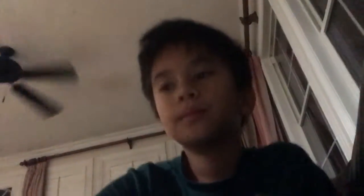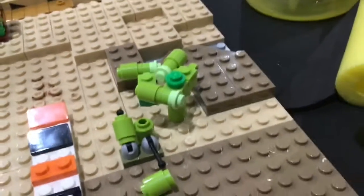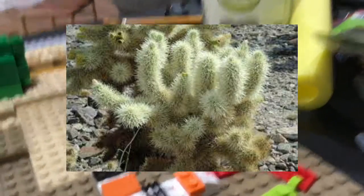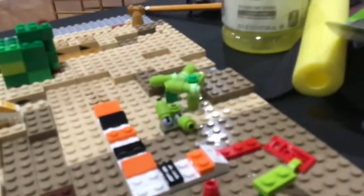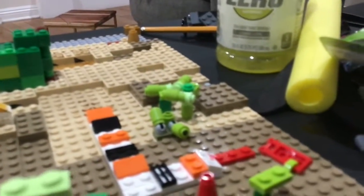Now we are moving on to plants. That is an ocotillo — here's a picture of the ocotillo on the screen. Right over here we have a cholla. This is a picture of the cholla on the screen right now. Fun fact: cholla can grow up to be 10,000 years old.